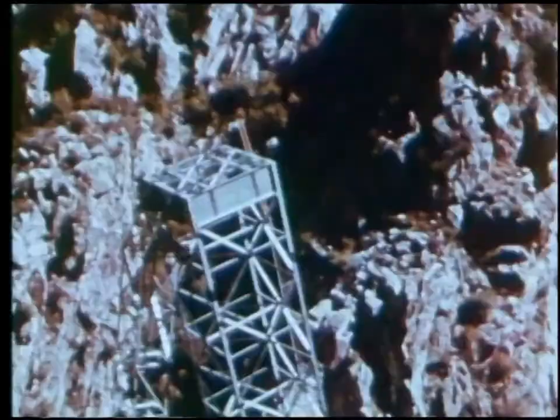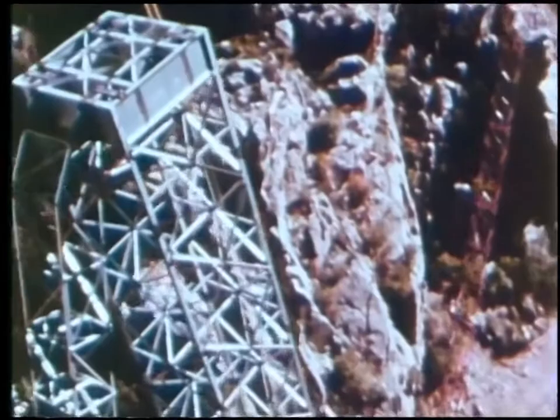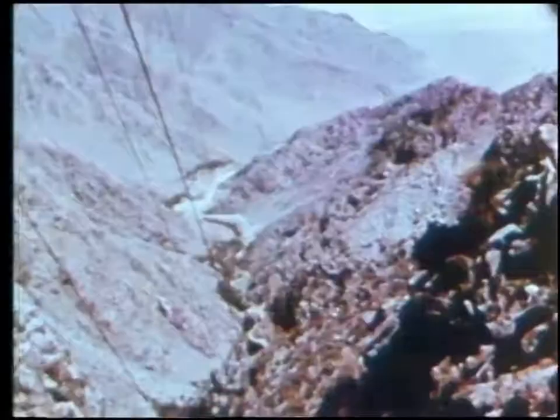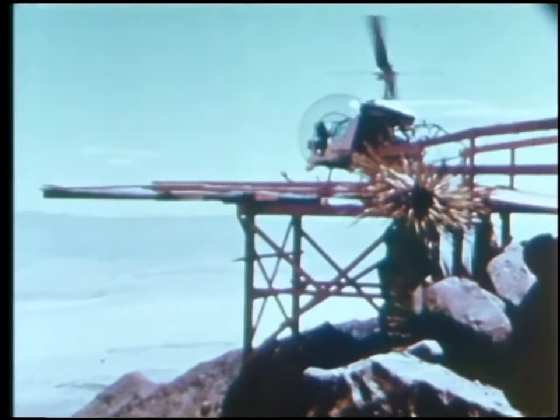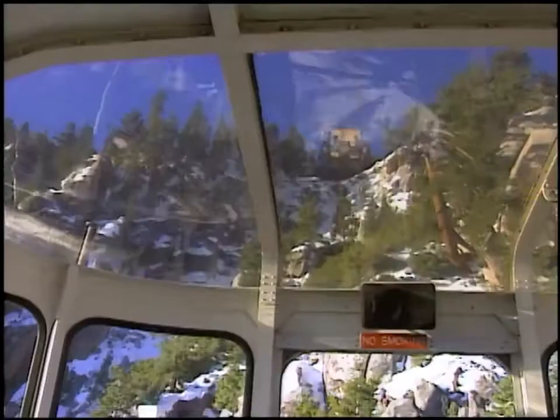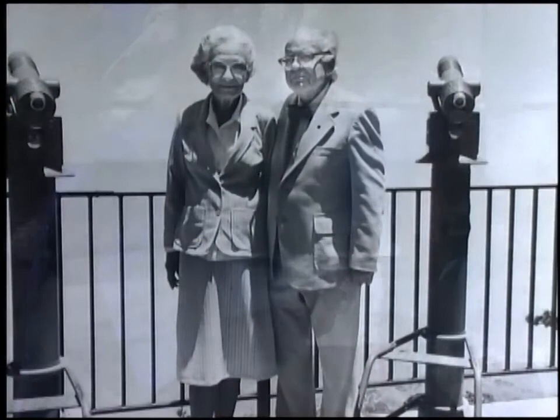It was a magnificent feat — nobody believed it could be done. The Swiss experts said it would take three years to build and there'd be two lives lost. There were no accidents and it took only 26 months. Francis Crocker was called every name in the book by doubters. His only real supporter was his wife Rosalie, who would smile and say, 'Francis wants this — it'll happen.' And it did.